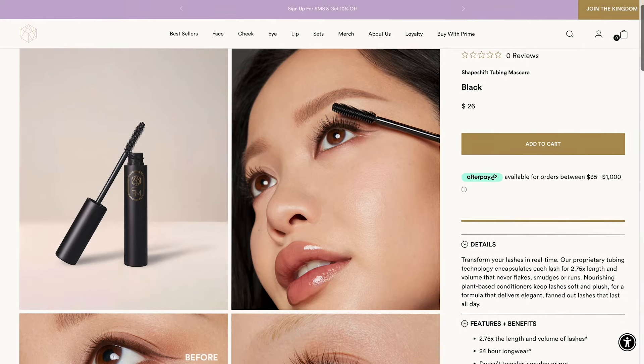It did not do enough for me to buy it again. I probably still have it in my mascara drawer, so maybe I could do a side-by-side comparison if you guys want to see that in a separate video — just let me know down below. But this mascara is totally different from that one as far as results. This one is by far so much better, and I actually like this one. This is the new Shapeshift 2B Mascara.